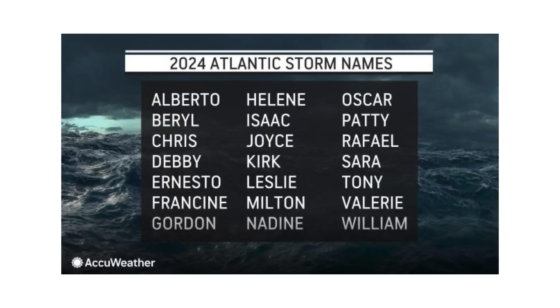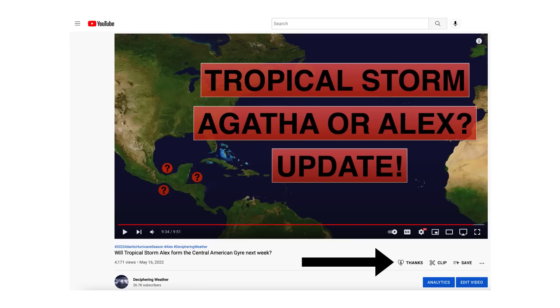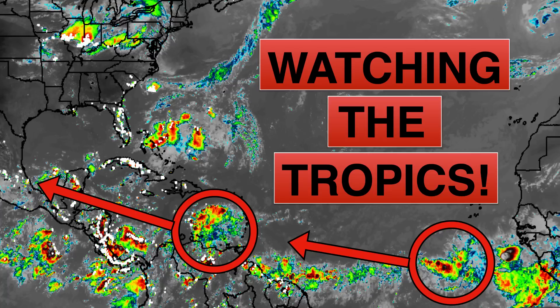If either of these systems develops, the next name on the list would be Beryl. As a reminder, we have super thanks available on Deciphering Weather, so if you'd like to donate to the channel, please go down to the heart button where it says thanks. Thank you for watching this video. If you liked it, please hit the like button, leave a comment, and share this video with your family and friends on social media. If you're new and liked the detailed weather breakdowns, hit the subscribe button and notification bell to get all of my upcoming videos. Thank you and have a great day.